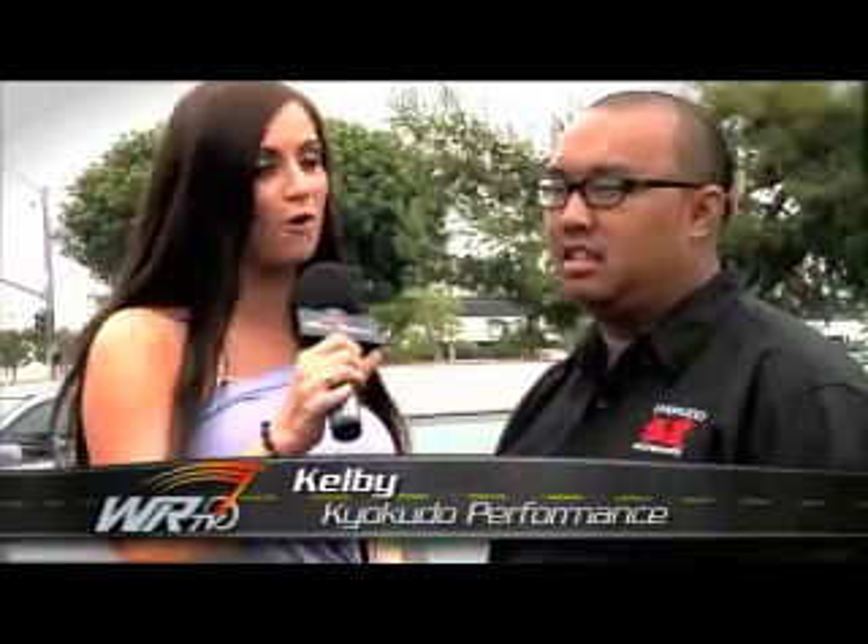I'm here with Kelby from Kia Kudo Performance. You guys have brought several different cars with you today, but the first one I want to talk about is this Evo 8 behind us.